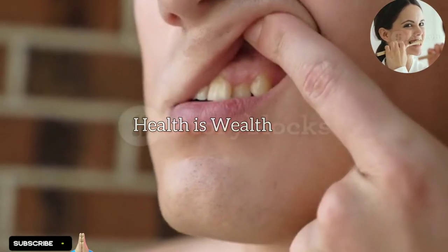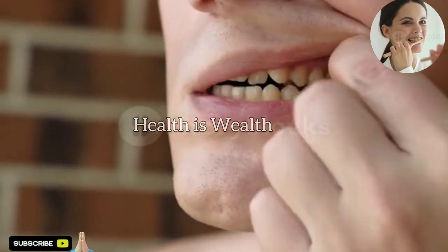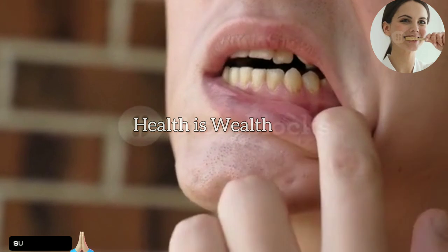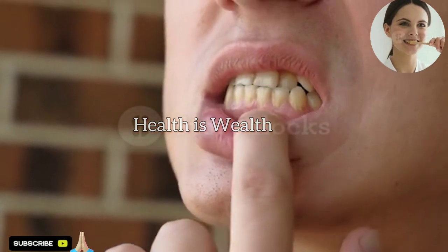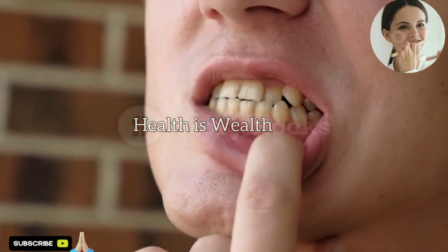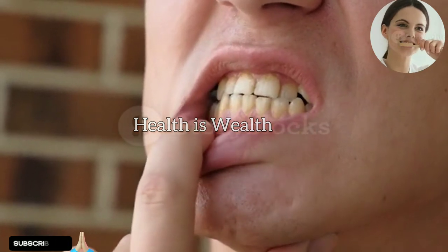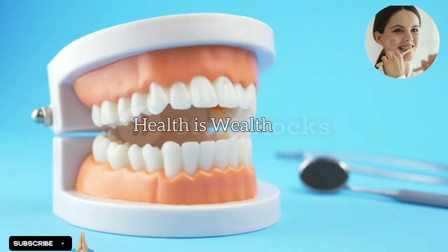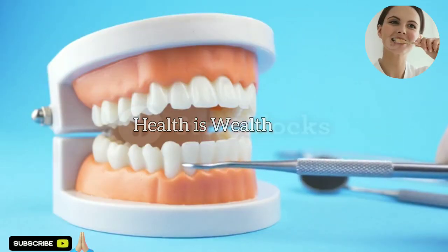Three best herbs to heal receding gums naturally. Receding gums, also known as gingival recession, is a condition where the gums pull away from the teeth, exposing the tooth roots. While it's important to seek professional dental advice and treatment for receding gums, there are some herbs that may help promote gum health and support natural healing.